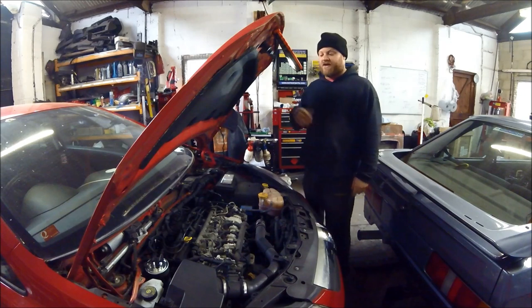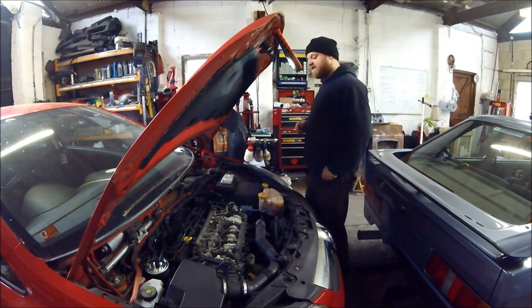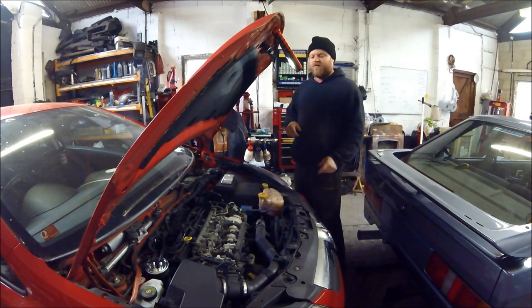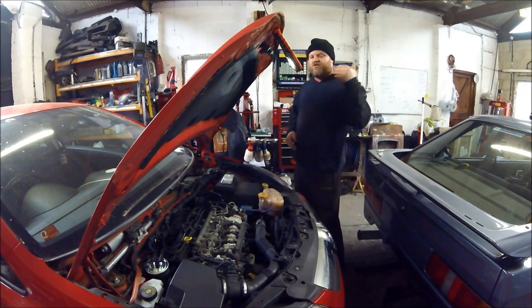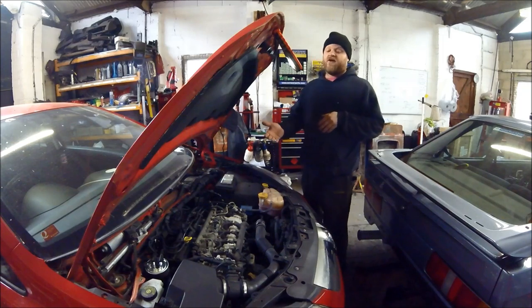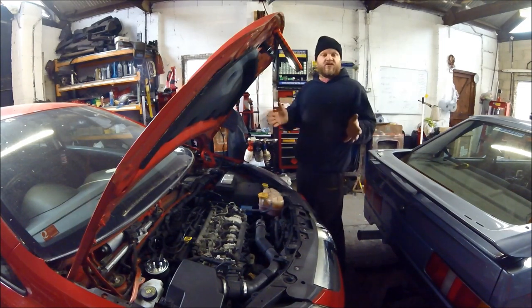Now I've blanked the EGR valve and it runs fine. Theoretically if you've got this problem on your 1.3 diesel — the twin cam version, I think it's like a Z13 DTD or similar — you can blank your EGR valve and leave it blanked rather than fitting a new valve. I wouldn't suggest leaving it like that too long because you'll fill the side of the head with carbon, but if you just want to use it or move it about, you can do it.